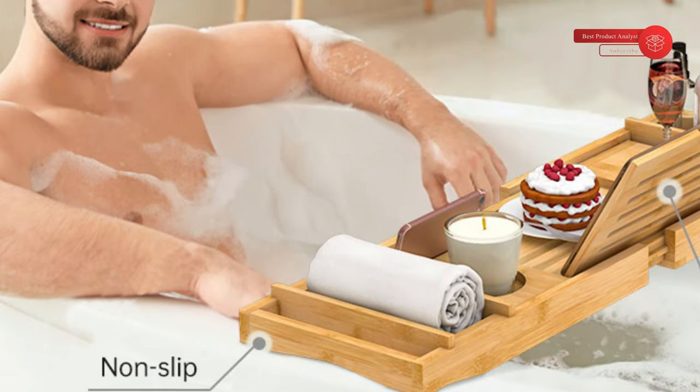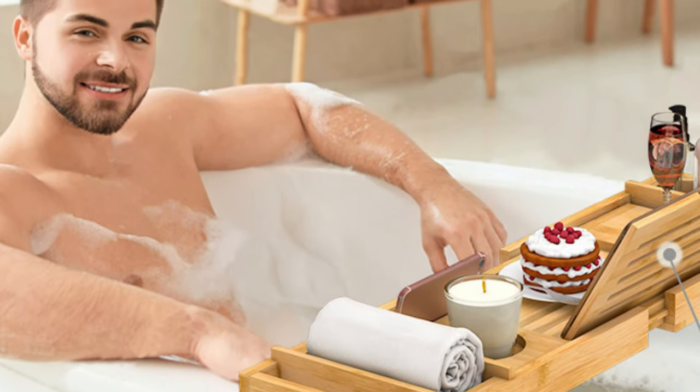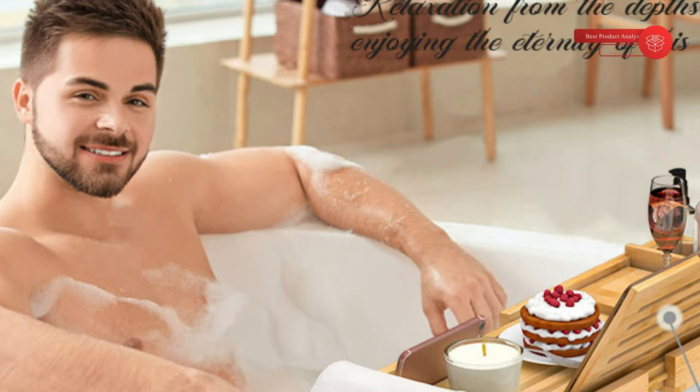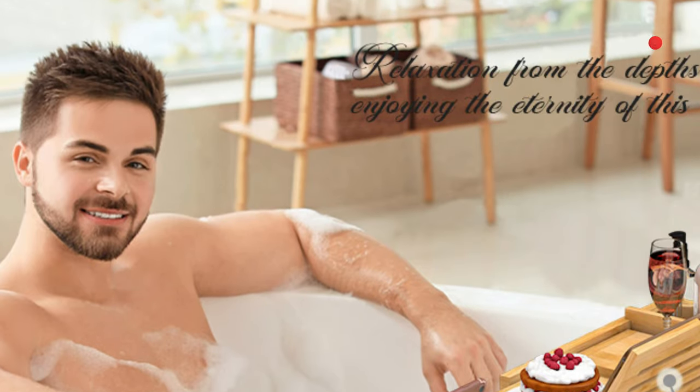The bath tray has several compartments for holding different items: two detachable towel trays, a candle cup holder, phone holder, wine glass holder, and a book/iPad/tablet holder. Match your diverse needs and access everything on the tray with ease.